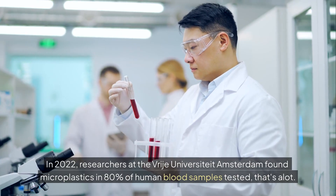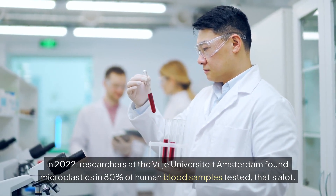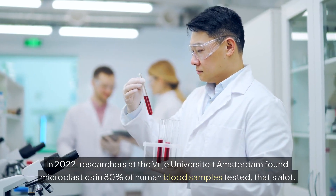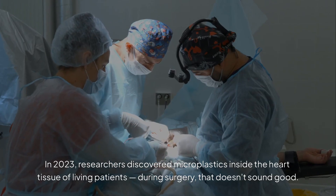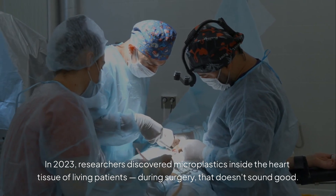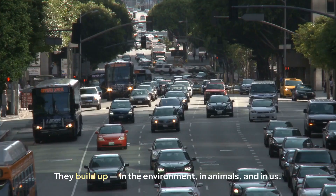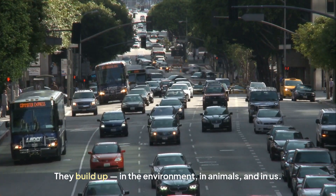In 2022, researchers at the Vrije Universiteit Amsterdam found microplastics in 80% of human blood samples tested. In 2023, researchers discovered microplastics inside the heart tissue of living patients during surgery. These particles don't disappear — they build up in the environment, in animals, and in us.